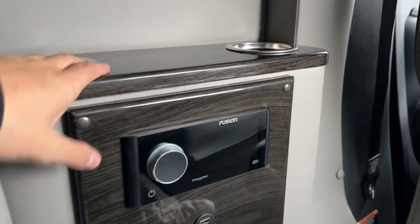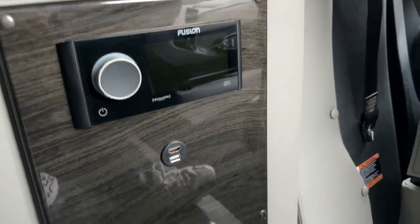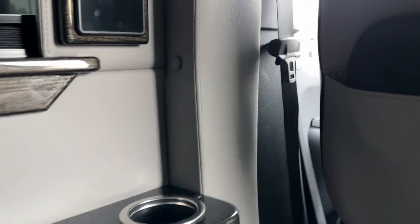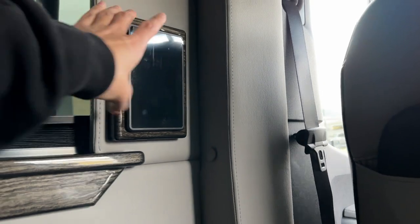On this other captain's chair you're able to control your radio system, the sound for the rear, and you have not only one but two AC wall adapters to charge your devices even faster. Two cup holders on top, and an extra control panel to control your lighting and lighting preferences.